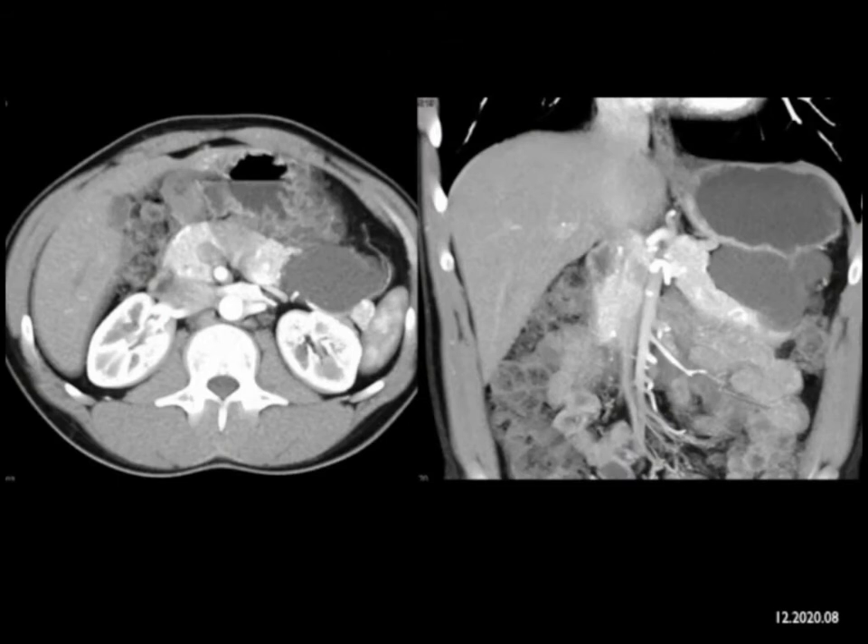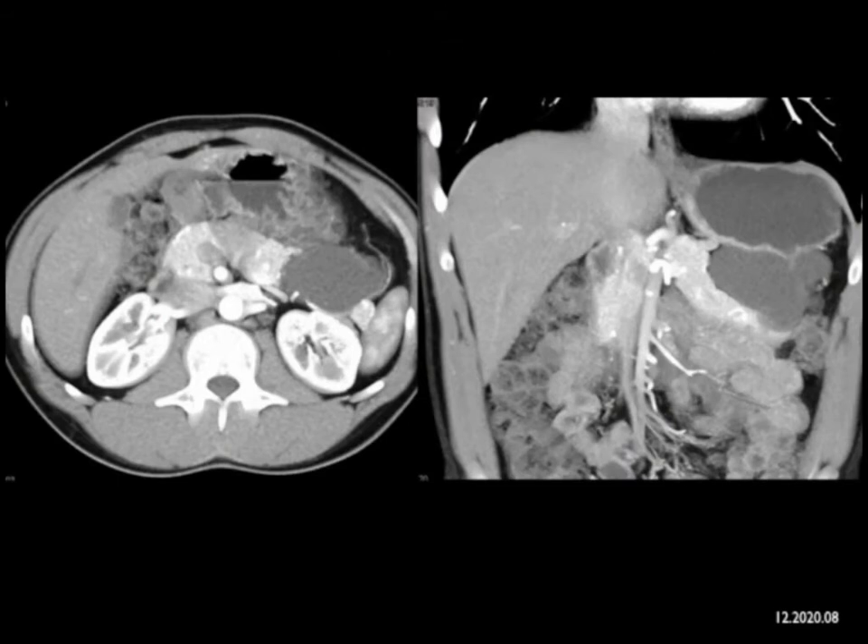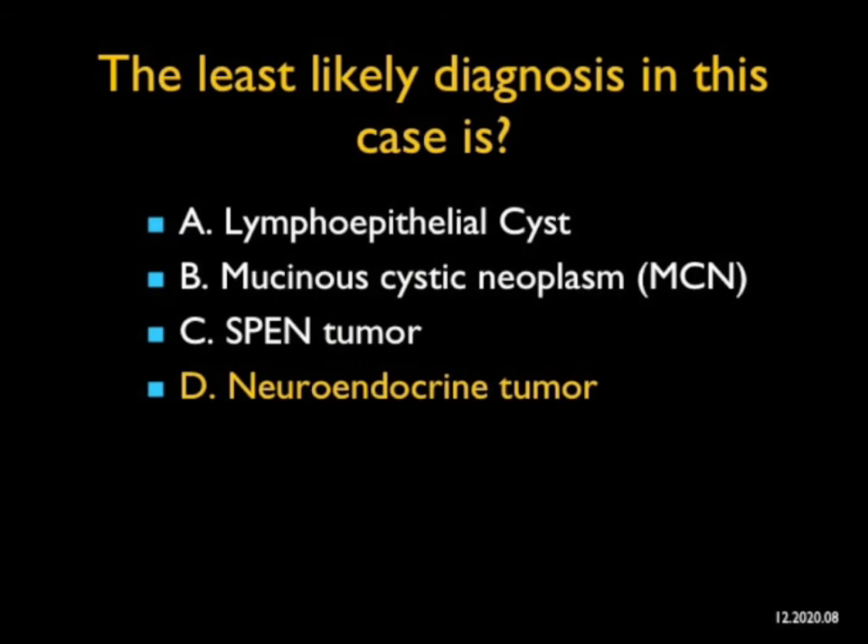In this case, what's the least likely diagnosis? We see a cystic lesion that's off the tail of the pancreas. Serous cystadenoma — it could be. It could also be an MCN or an IPMN. You also need to consider lesions exophytic to the pancreas, such as a lymphoepithelial cyst — that's a great possibility. I asked what's the least likely diagnosis. I have neuroendocrine tumors here — neuroendocrine tumors are typically vascular. They can be cystic, but when they're cystic the rim is vascular; here there's nothing vascular. This in fact was a lymphoepithelial cyst, but it could have been an MCN or a SPEN tumor. Sometimes SPEN tumors are all cystic with no solid component. The least likely diagnosis was a neuroendocrine tumor.